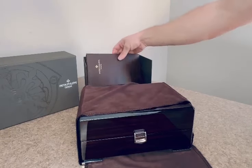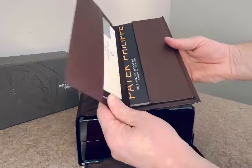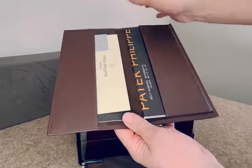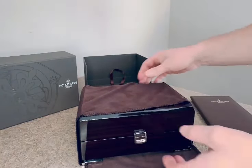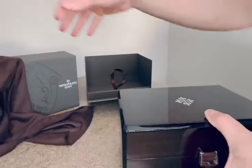In the box you get pamphlets — it has a certificate and all this stuff about the watch, which looks really nice.